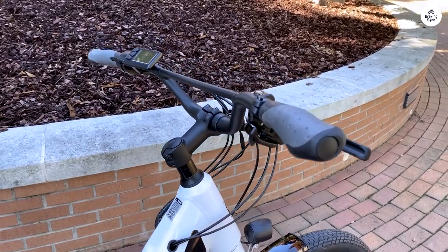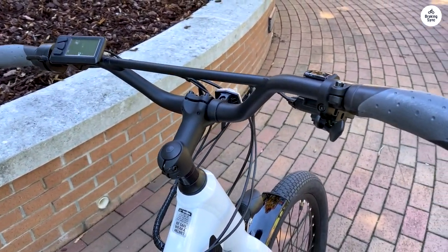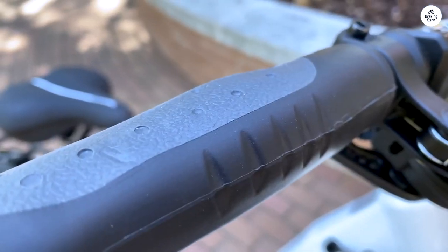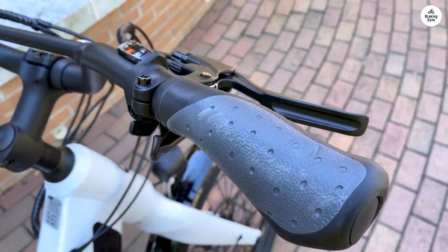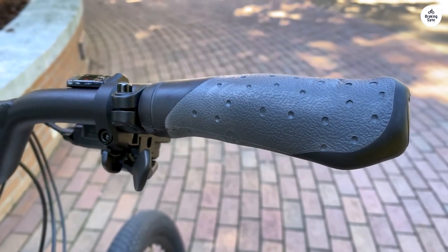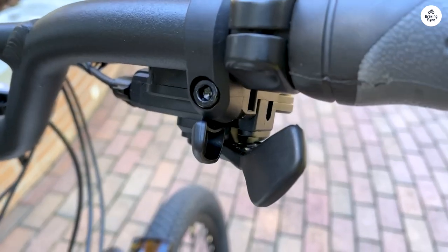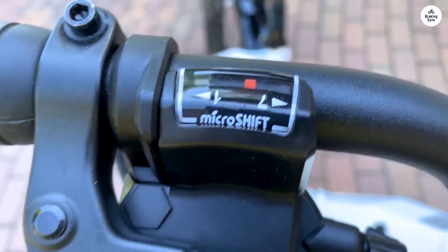For longer trips exceeding 25 miles round-trip, consider investing in the extended battery, which charges relatively quickly. In conclusion, kudos to Schwinn for delivering a top-notch model that's both fun and practical, all at an attractive price point. Having tested and rented over 20 bikes during my 6 years at a bike shop in the Bay Area, I can confidently say that the Schwinn Kost CE is a winner.